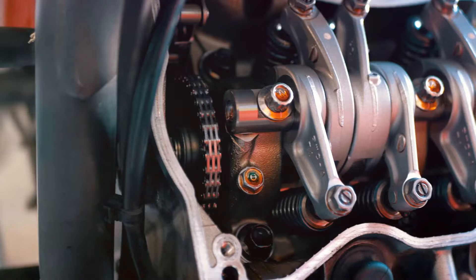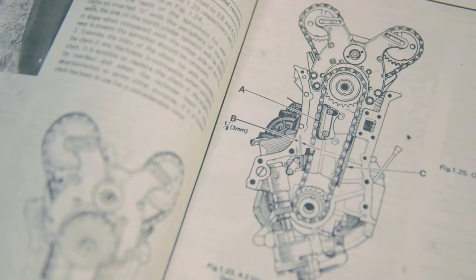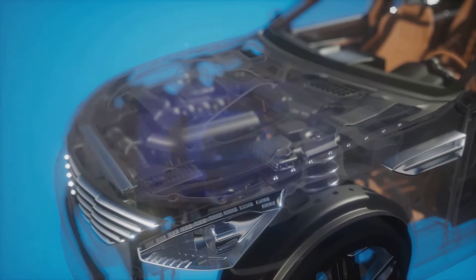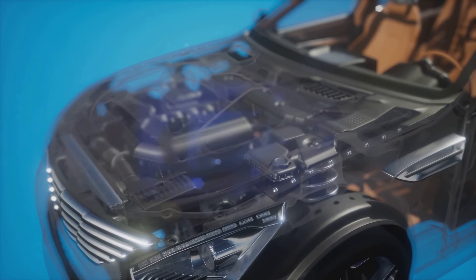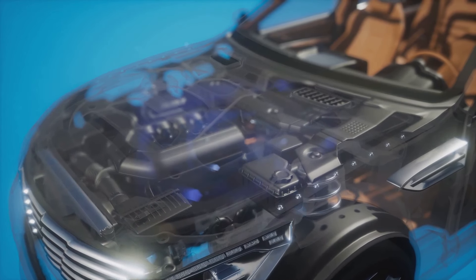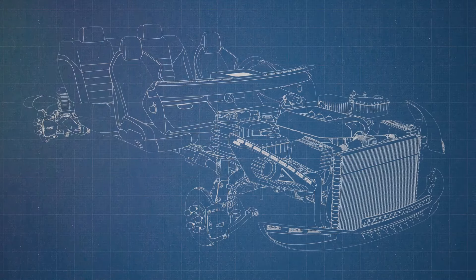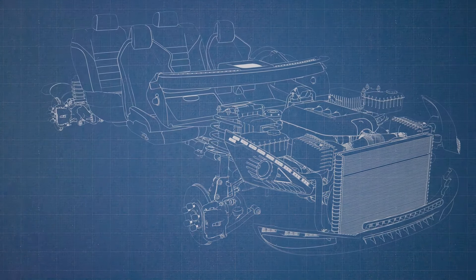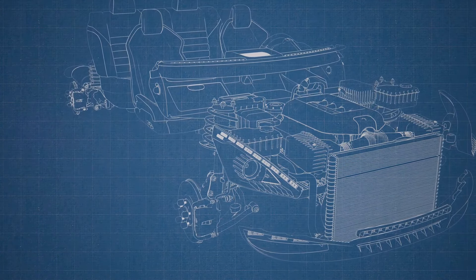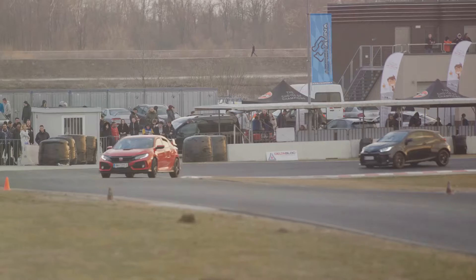The K-Series engine's heart is its DOHC iVTEC system — Double Overhead Camshaft Intelligent Variable Valve Timing and Lift Electronic Control. This system allows the engine to adjust the timing of the intake and exhaust valves independently, optimizing performance at both low and high RPMs. This means more power when you need it and better fuel efficiency when you don't — it's like getting two engines in one.